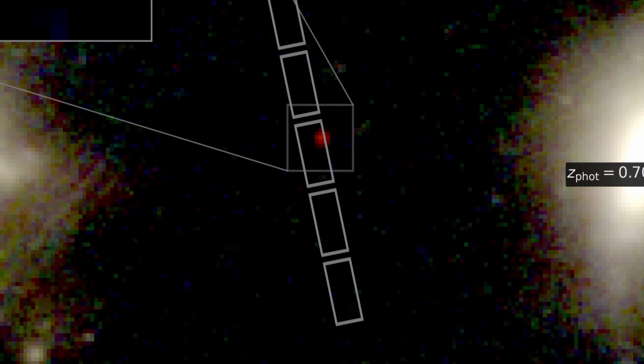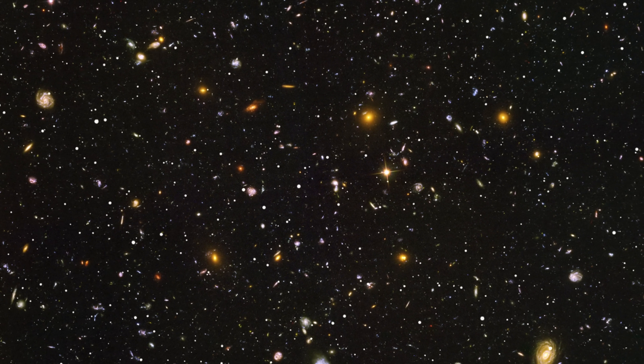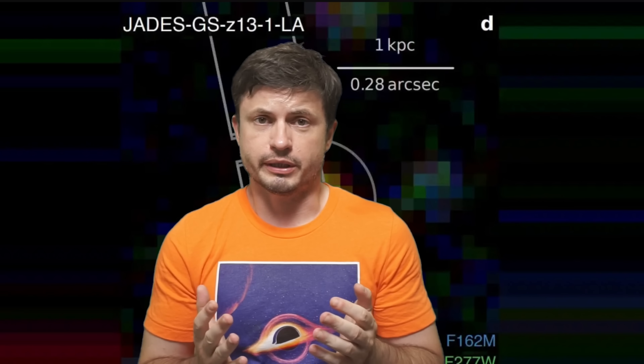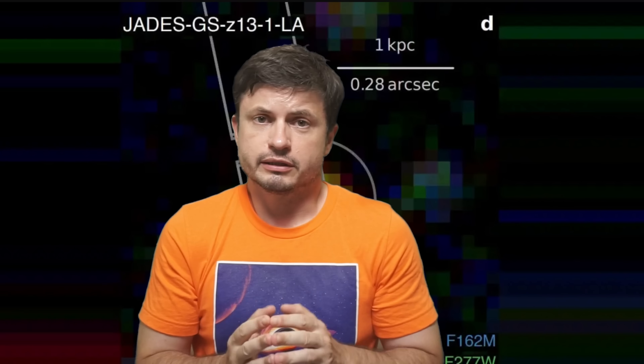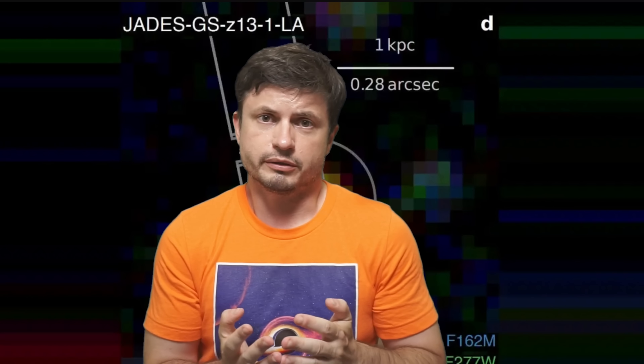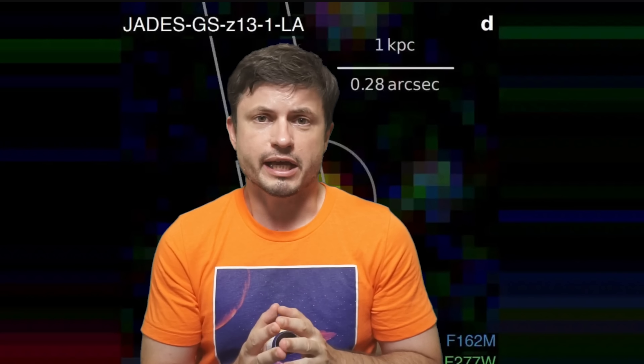Looks like James Webb Space Telescope discovered yet another unusual galaxy — a galaxy that you can kind of see right here — that for the first time ever is showing us what's known as the Lyman Alpha line, basically a very specific emission of light produced at extremely far away distances when the universe was only about 330 million years old. This is Anton, and let's discuss why this is a mystery, what exactly this means, and learn about early galaxies and how they appear very different from any galaxy around us.